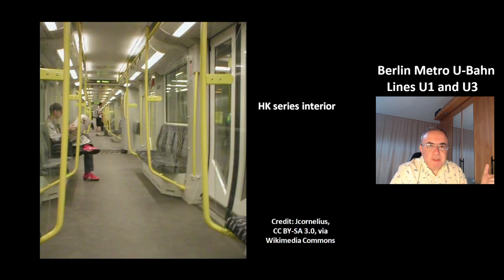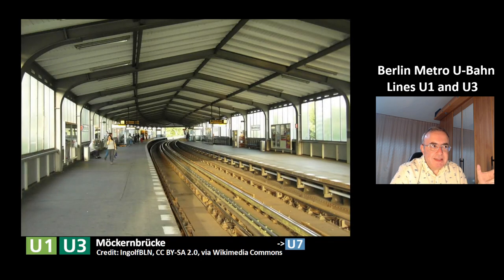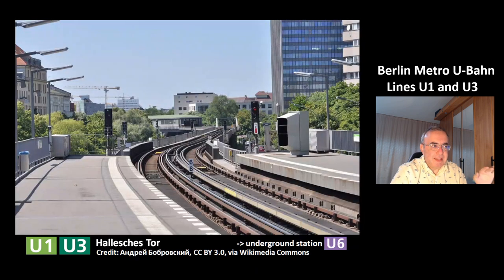This is a picture from the interior of the HK series. This is the next station, Möckernbrücke, which is a transit station to the line U7. This is the next station, Hallesches Tor, which is a transit station to the underground line U6.